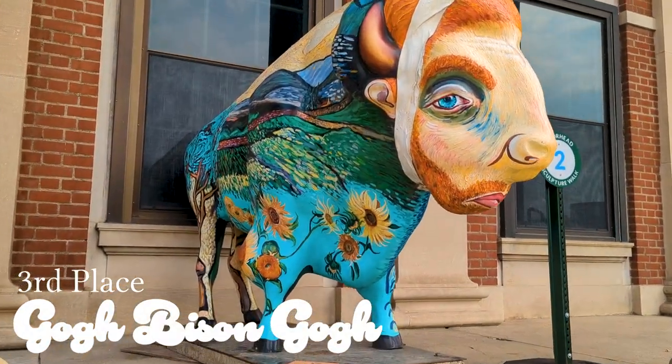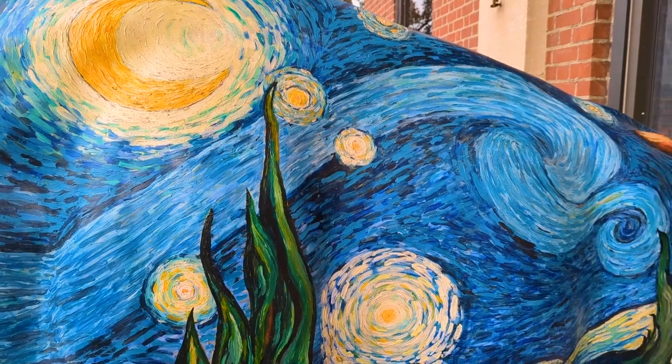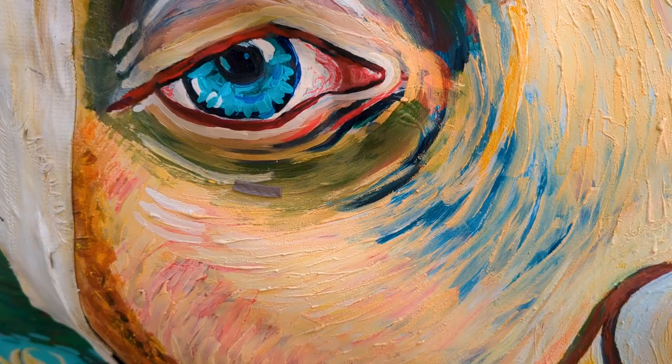Third place is taken by Go Bison Go. Based on several different Van Gogh paintings, the detail on Go Bison Go is astounding. Thousands of brush strokes coat the bison, creating a variety of colorful images to admire.